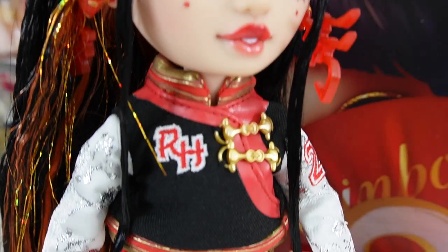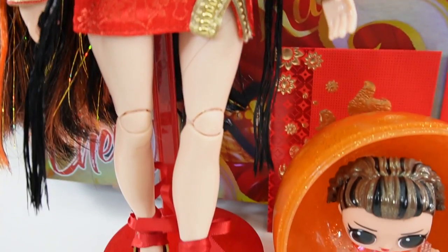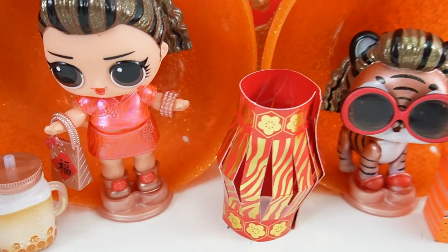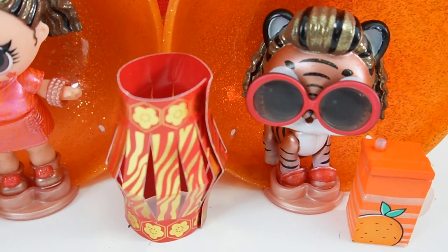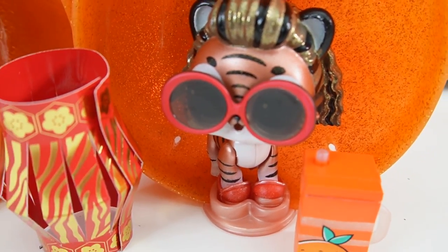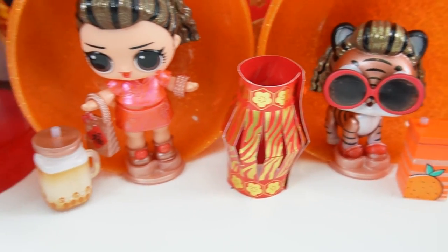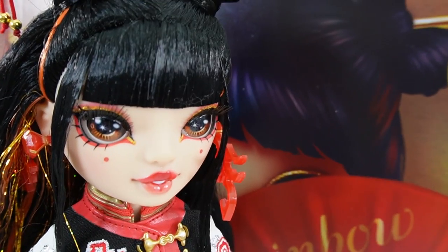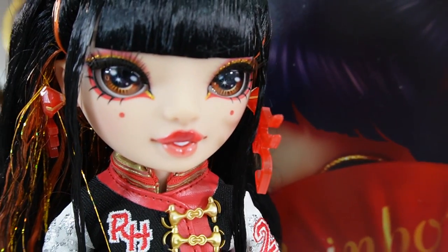All right everyone, so what do you think of these dolls today? Aren't they beautiful? I just love this Rainbow High doll, and of course the LOL Surprise dolls are also very special. I just love the little tiger — oh my goodness, that is just so, so cute. So happy new year to all of you. I wish you good fortune, good health, and a wonderful new year. See you next time. Bye.